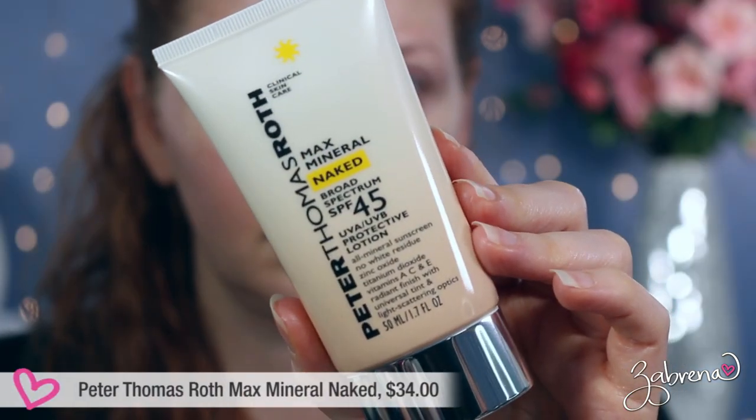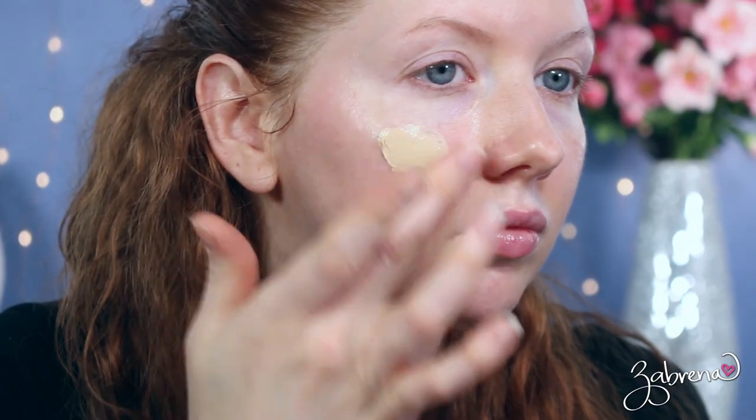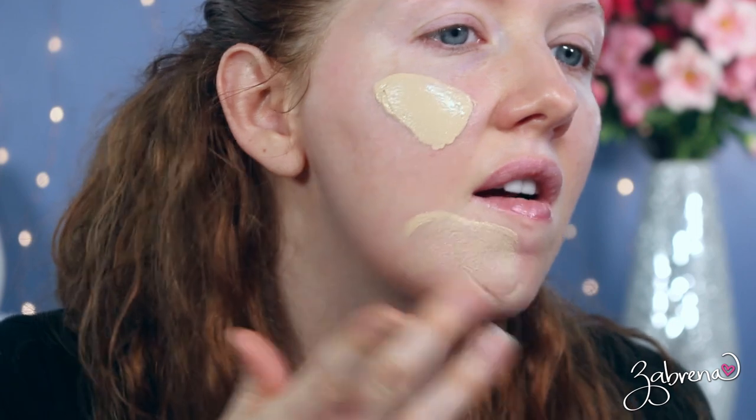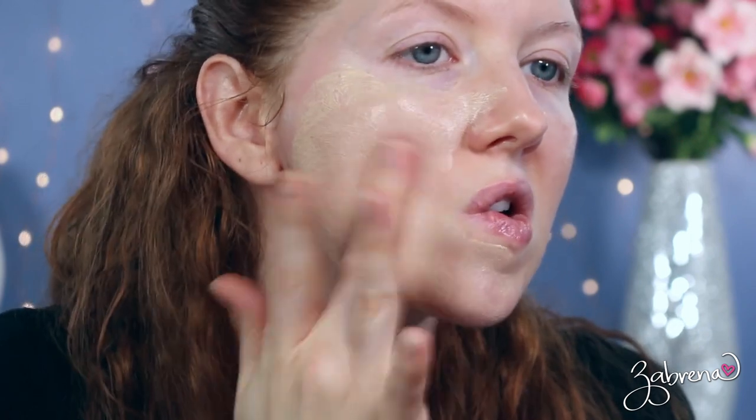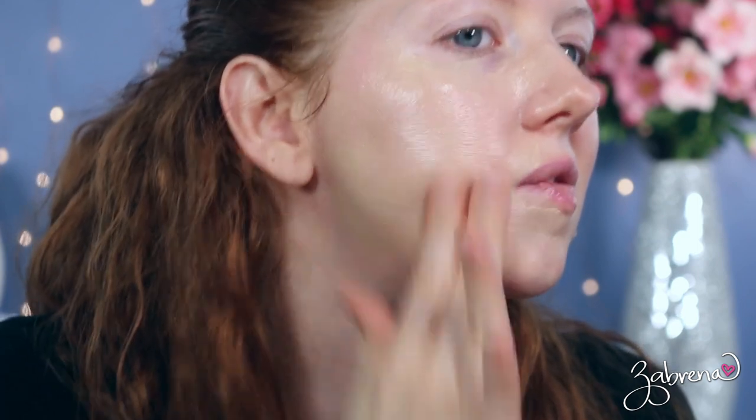Another one I want to share is from Peter Thomas Roth — the Max Mineral Naked Broad-Spectrum SPF 45, with UVA and UVB protection. This one has a tint to it, which you can see in the up-close application. They say it's a universal shade that fits every skin tone — I haven't tested it extensively but it looks fine on me. I like it on days I'm not wearing a full face of makeup because it gives a little sheer coverage, almost like a very light foundation that minimizes minor imperfections. It dries quickly, has no sticky residue, and is a great choice for acne-prone skin.